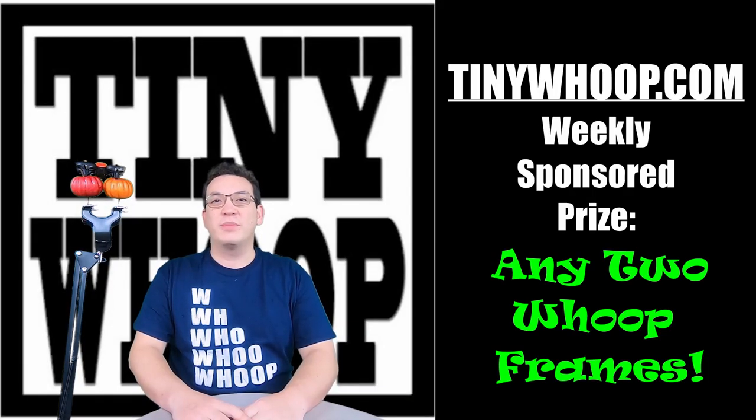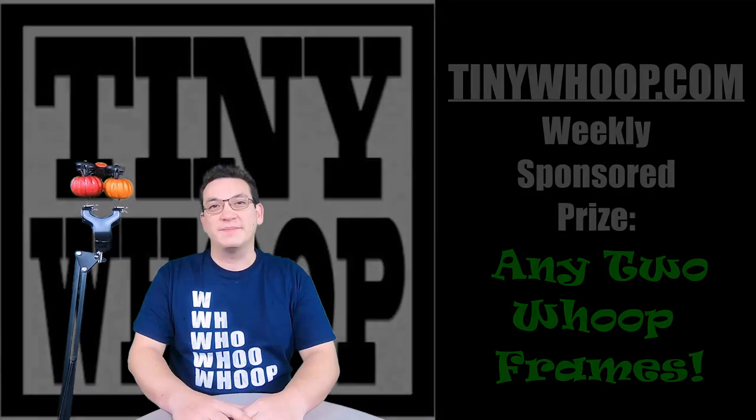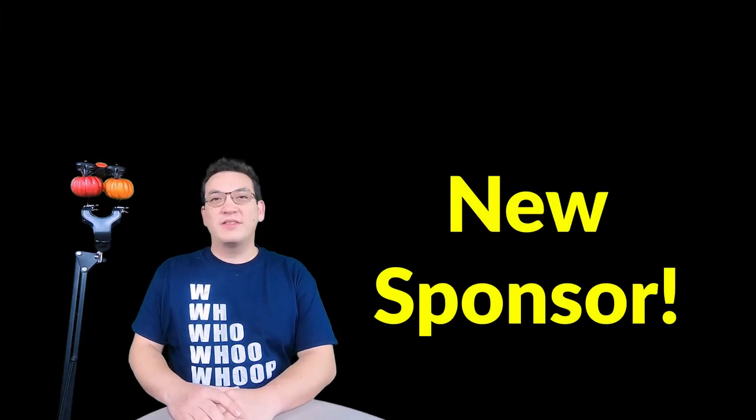Also, the TinyWhoop.com weekly sponsored prize is going to be two free frames this week, so you get to pick any two Whoop frames off of the TinyWhoop.com website.